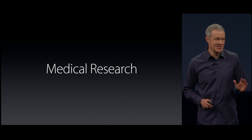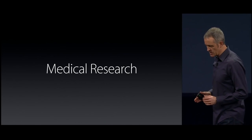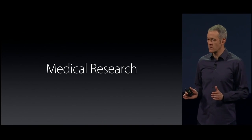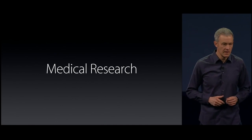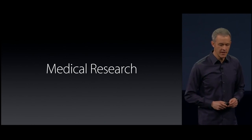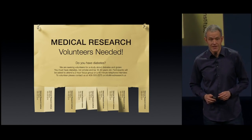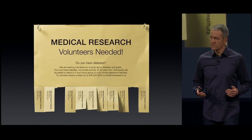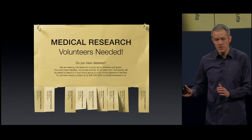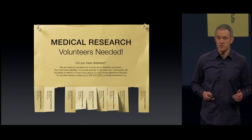I know medical research is not what you were expecting, but let me explain. When we were working on HealthKit, we talked to a lot of medical experts, and the conversation often turned to research and some of the challenges they face in a process that really hasn't changed in decades. One of the biggest challenges researchers have is recruiting. They often have to pay people to participate, which doesn't give you the best cross-section of the population. But the bigger issue is small sample sizes — sometimes 50 to 100 people — which limits our understanding of diseases.